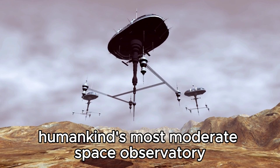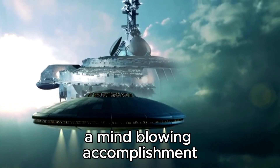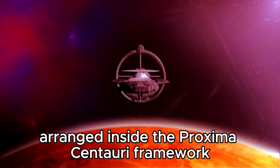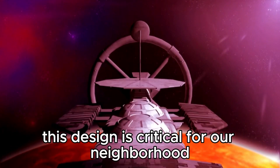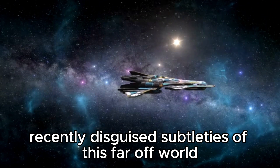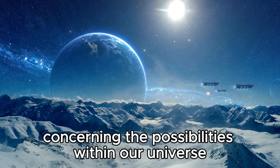The James Webb Space Telescope, humankind's most advanced space observatory, has accomplished the remarkable feat of capturing the most detailed photograph yet of Proxima b, an exoplanet within the Proxima Centauri system. This titanic accomplishment has illuminated previously hidden details of this distant world, suggesting its ability to support life and raising critical questions about the possibilities within our universe.